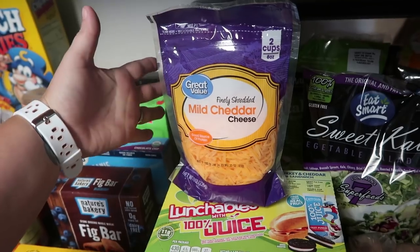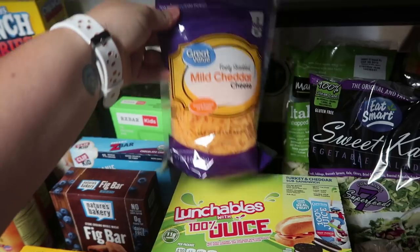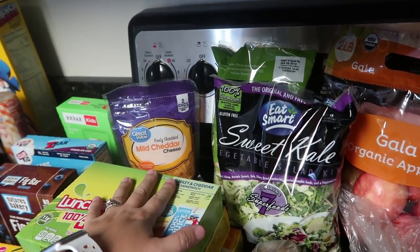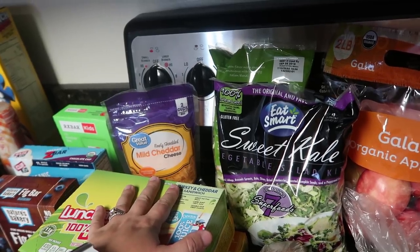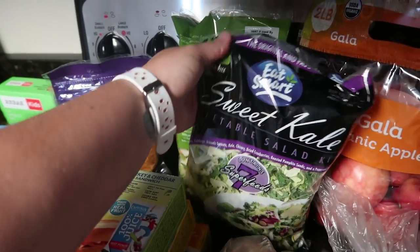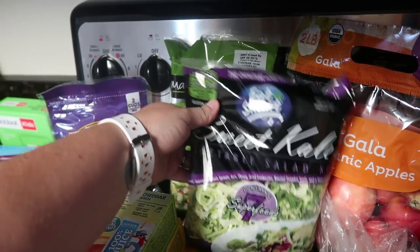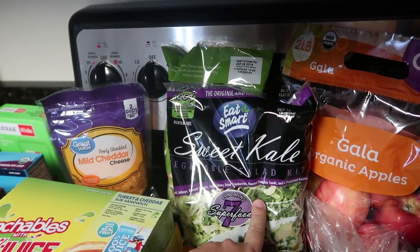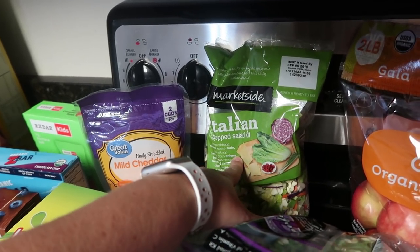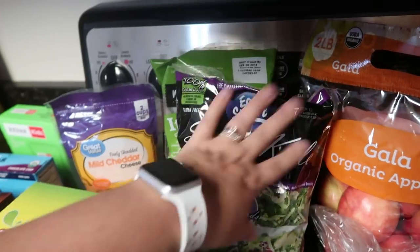I just ran out of mild shredded cheddar, so I added it last minute — got the Walmart Great Value brand. I also needed two salad kits. They're just easy for getting veggies with dinner without much prep. I'm in love with the sweet kale vegetable salad kit — it has seven superfoods and tastes almost exactly like the one from Costco. I also got the Italian chopped salad kit, which I haven't had in a while.